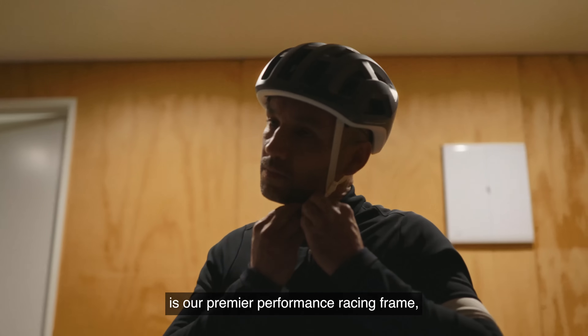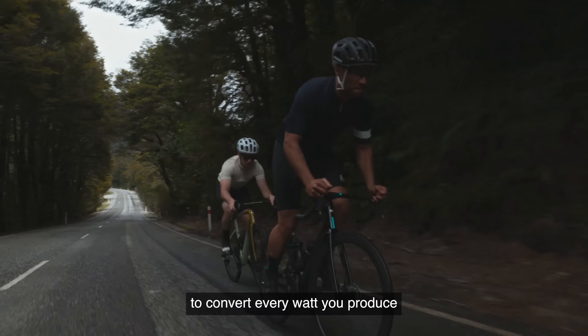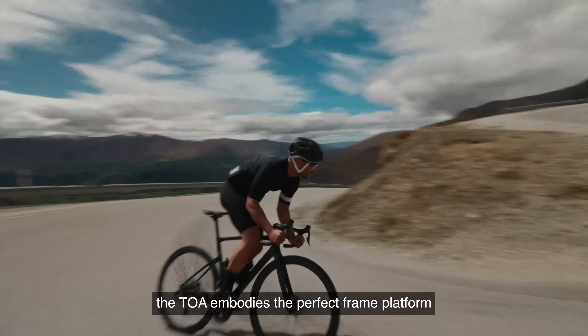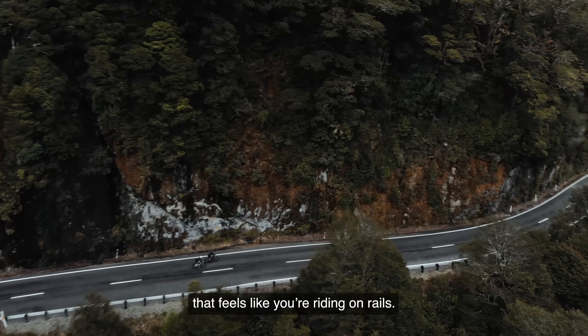The Chapter 2 TOA is our premier performance racing frame, meticulously designed and engineered to convert every watt you produce into exhilarating forward motion. Two and a half years in development, the TOA embodies the perfect frame platform to deliver speed on tap and cornering agility that feels like you're riding on rails.